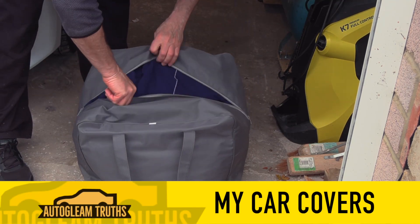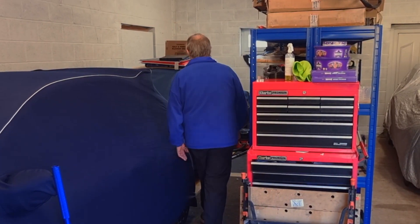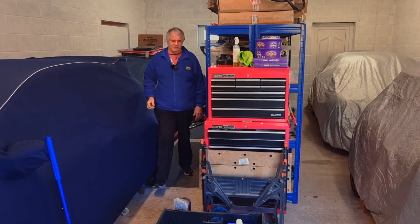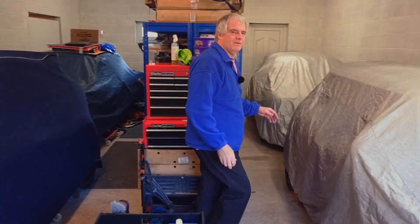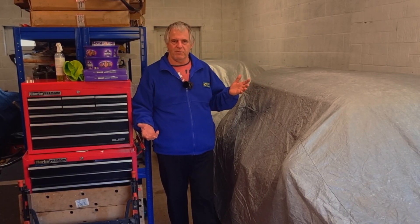Welcome back folks, today on the channel we're going to be discussing car covers. I've got three different types of car cover here: one for a Ford Focus, one for an old classic car, and an everyday car cover. Sometimes you don't need the dearest one on the planet. Car covers come in all different shapes, sizes and prices. The ones I've got here range in value from £60 to £300.